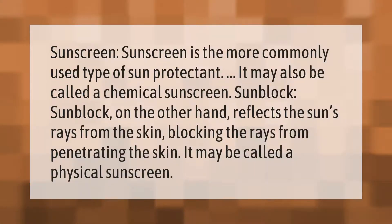Sunscreen is the more commonly used type of sun protectant — it may also be called a chemical sunscreen. Sunblock, on the other hand, reflects the sun's rays from the skin, blocking them from penetrating the skin, and may be called a physical sunscreen.